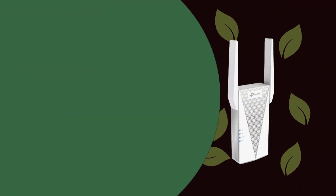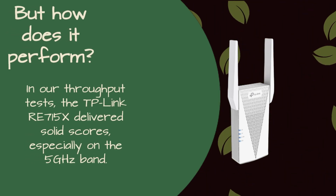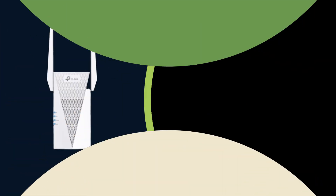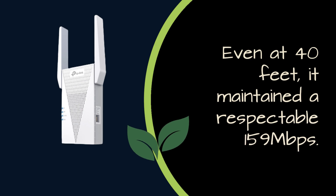But how does it perform? In our throughput tests, the TP-Link RE715X delivered solid scores, especially on the 5GHz band. It outperformed some competitors, offering speeds of up to 410 Mbps on the close proximity test and 264 Mbps at 20 feet. Even at 40 feet, it maintained a respectable 159 Mbps.